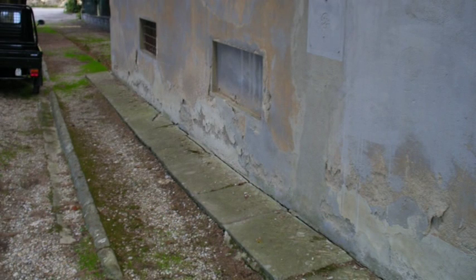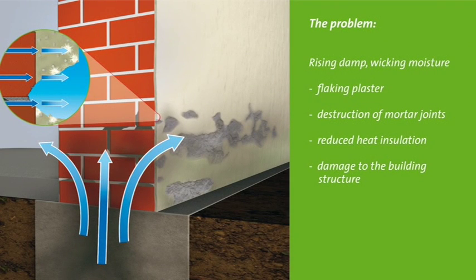These typical damage patterns all have the same cause: rising damp or wicking moisture. As shown here in the graphic, this wall is lacking a horizontal barrier. The moisture is soaked up from the ground through capillary action, just like a sponge. The water transports minerals, including damaging salts,